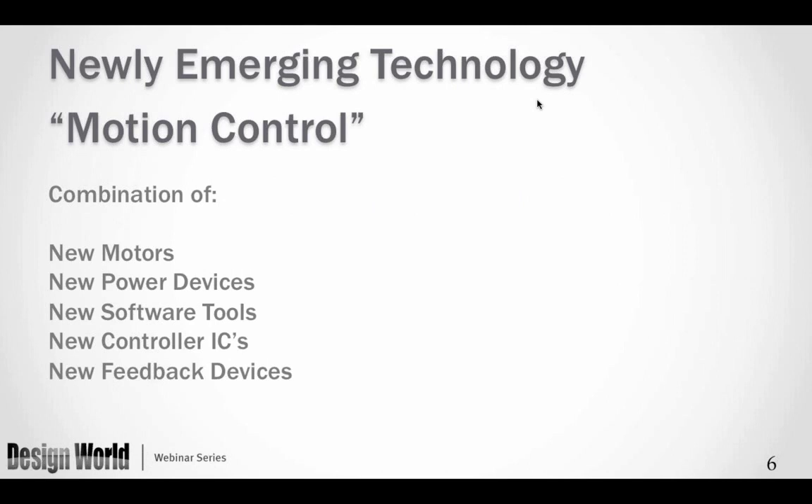What is driving our market? We have new supporting products: new motors, new power devices, new software tools, new controller ICs, and new feedback devices — all of these are helping improve motion control. I use the term motion control to cover all the elements within a motion control system, although today I will be focusing on the motor itself.